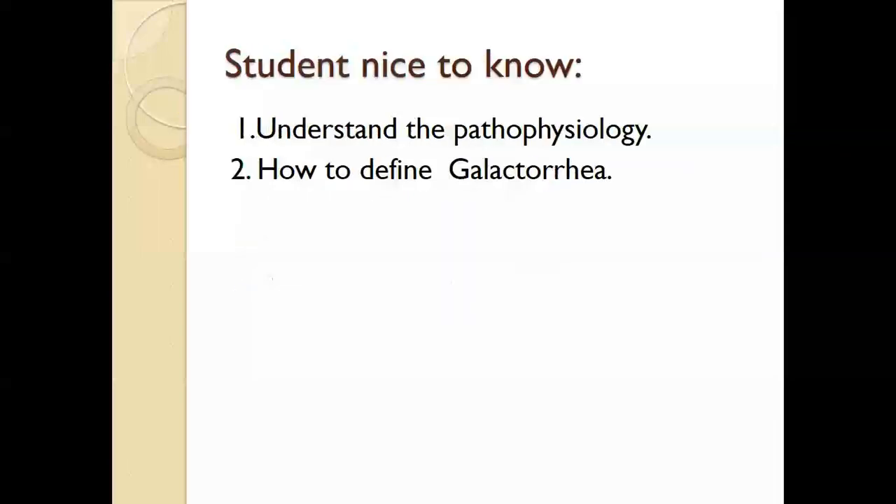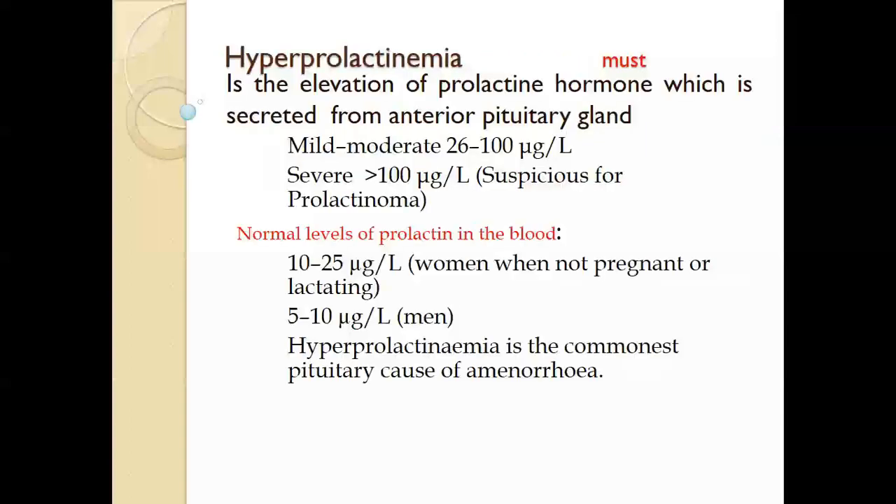This is the objective of the lecture — what is need to know and what is nice to know.